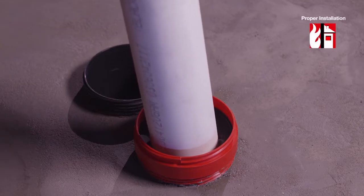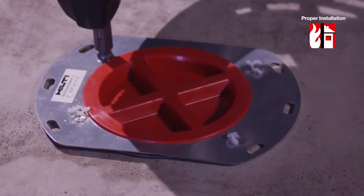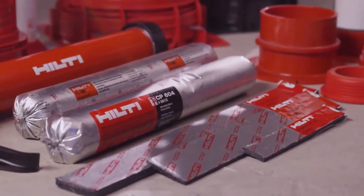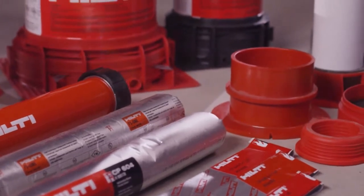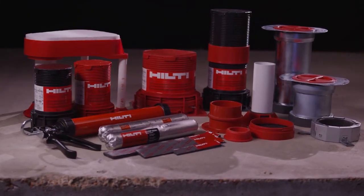Hilti offers a select line of superior cast-in-place firestop products and accessories that facilitate proper installation, provide zero maintenance, showcase 100% unencumbered movement, restrict water, and limit the passage of air, smoke, and toxic gases throughout a building.